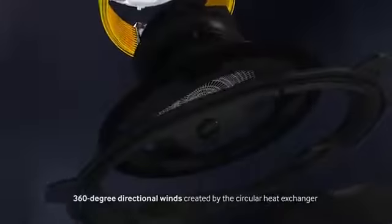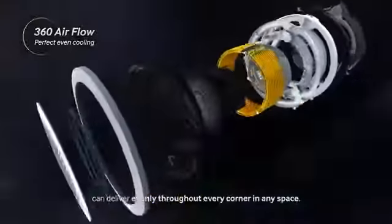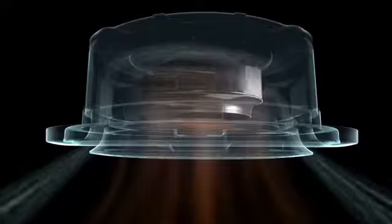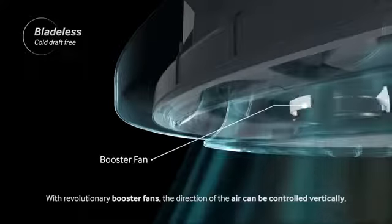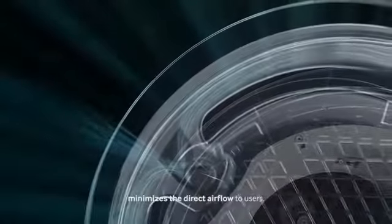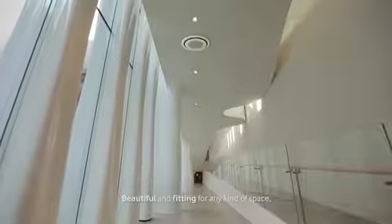360-degree directional winds created by the circular heat exchanger can deliver evenly throughout every corner in any space. With revolutionary booster fans, the direction of the air can be controlled vertically and evenly spread the air at a zero-degree angle, which minimizes the direct airflow to users. Beautiful and fitting for any kind of space.